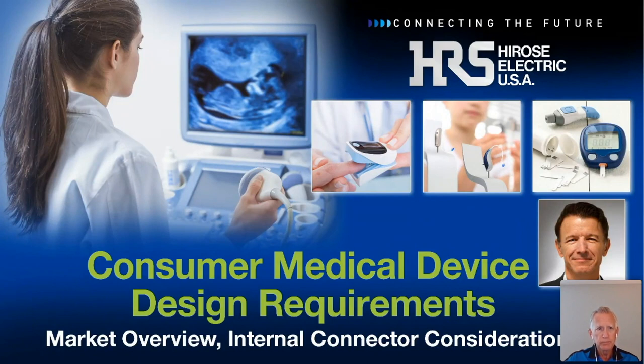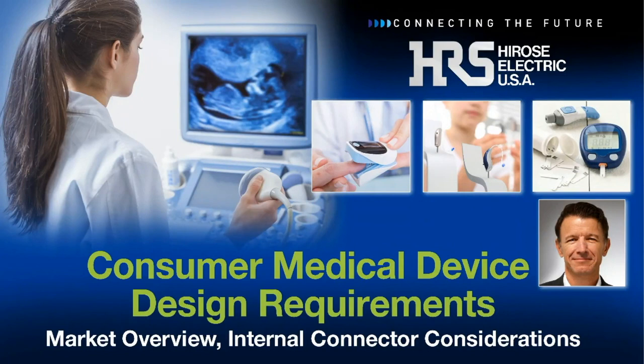Thanks to everybody for taking your time to join today. We just wanted to briefly share our latest perspective as a connector supplier on the many consumer medical device efforts that we're supporting various customers on, and give you a little insight into a few of the most current features and spec requirements that are driving successful designs. So let's get started.